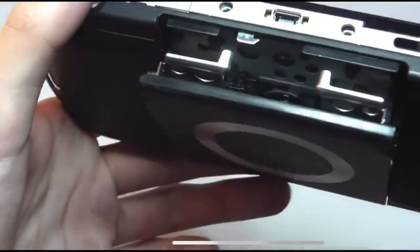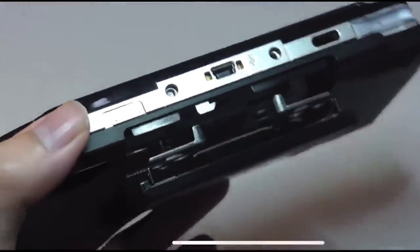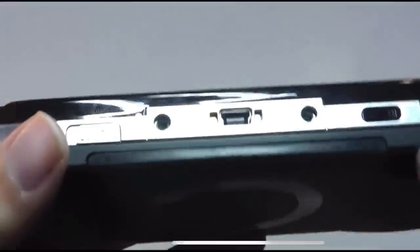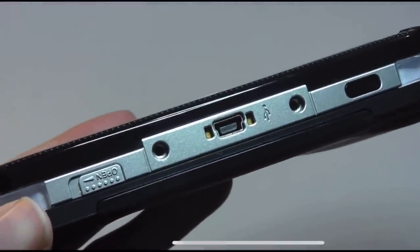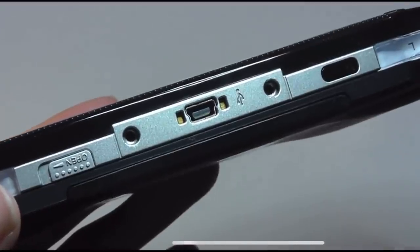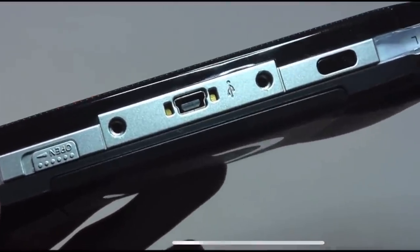It pops open like this — it really does look like a UMPC or a microcomputer — and you can just pop in one of those cartridges. There's also a mini USB port that was meant for syncing information with a computer if you wanted to file-transfer content like music or movies, but it couldn't be used to actually charge the PSP itself.